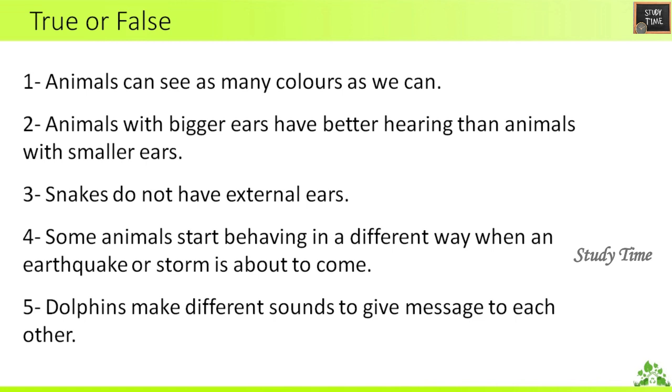True or False. First question: Animals can see as many colors as we can — the answer is False. Second question: Animals with bigger ears have better hearing than animals with smaller ears — the answer is True.